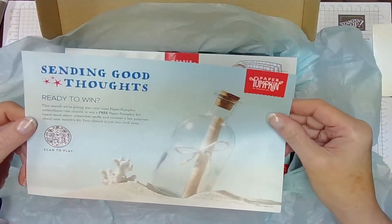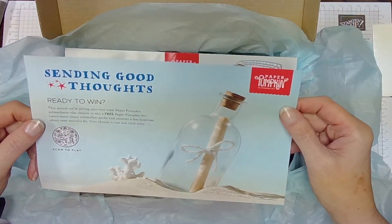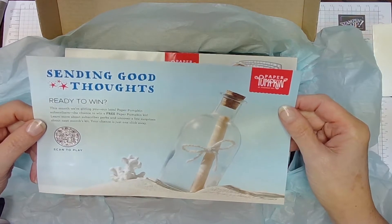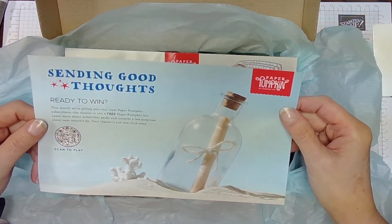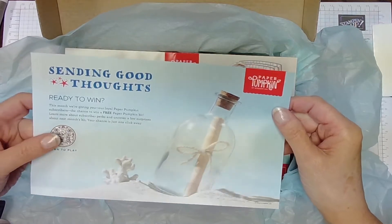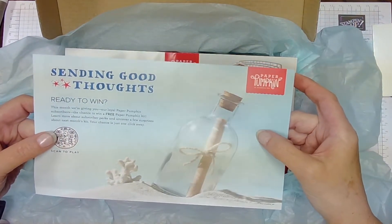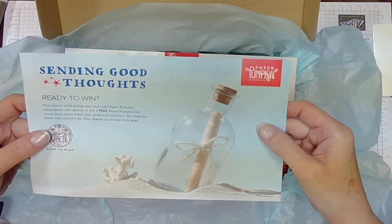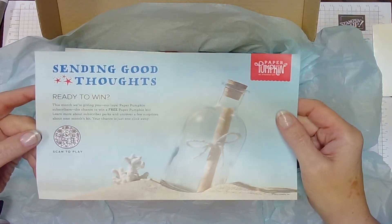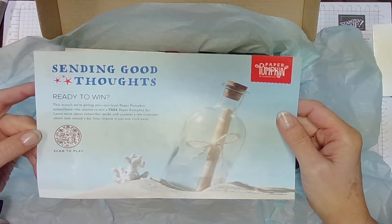Next month they have one called Sending Good Thoughts, and if you order this one, you will have the chance to win a free Paper Pumpkin kit. So you'll get an additional kit if you order by the 10th of July. You can go to my shop to find out how — that's CreatingCardsWithSherry.StampinUp.net.